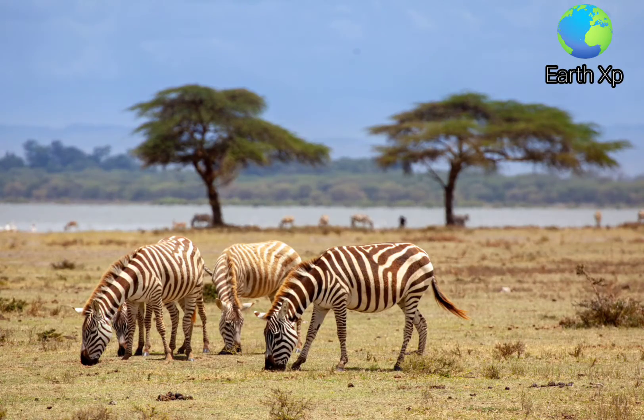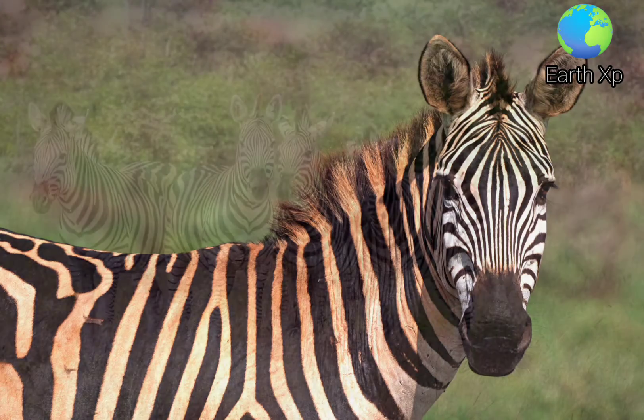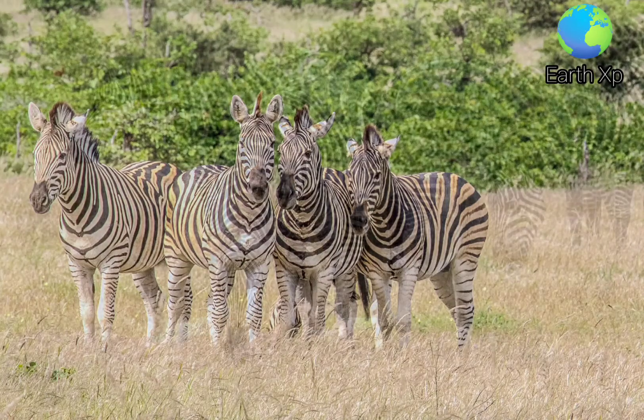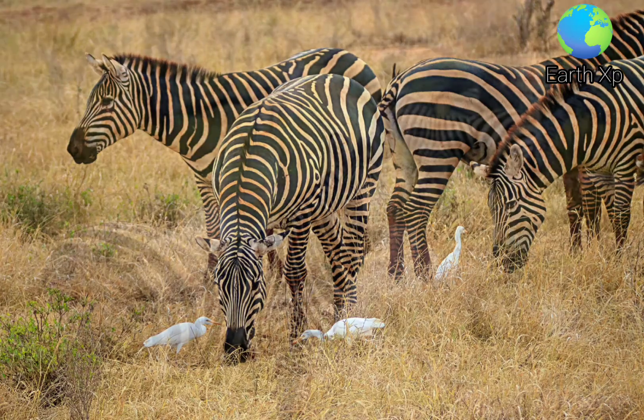Zebras inhabit eastern and southern Africa and can be found in a variety of habitats such as savannas, grasslands, woodlands, shrublands, and mountainous areas. Zebras are primarily grazers and can subsist on lower quality vegetation. They are preyed on mainly by lions and typically flee when threatened.